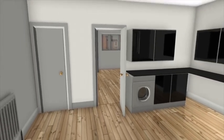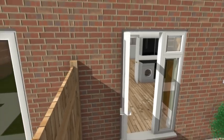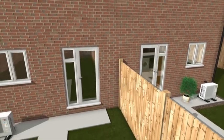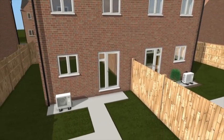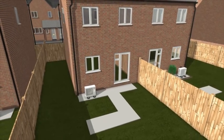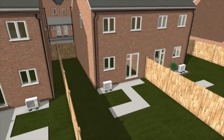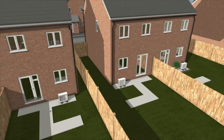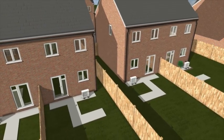The EcoDan QUHZ can be easily applied to a wide range of new build homes, and works effectively with both radiators and underfloor heating systems. It offers exceptionally low industry-leading noise levels of just 43 dBA, making it one of the quietest heat pumps on the market. The low sound levels increase the choice of locations it can be installed in, making it ideal for residential areas where space is at a premium.